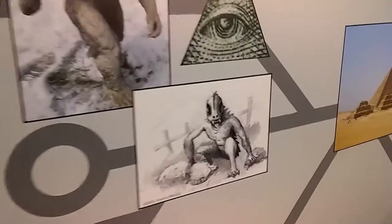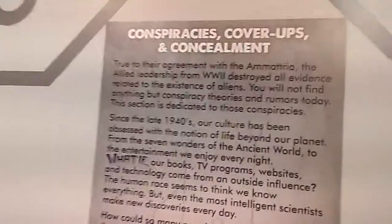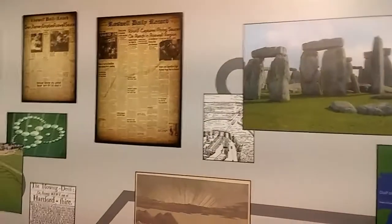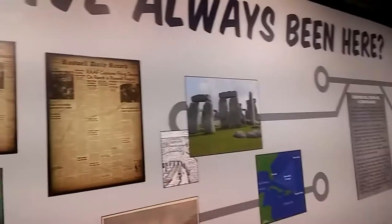Here we go with some pyramids, and there's Bigfoot. Easter Island. Conspiracy, cover-ups and concealments — you can zoom in and read that. There's the Roswell bill there.